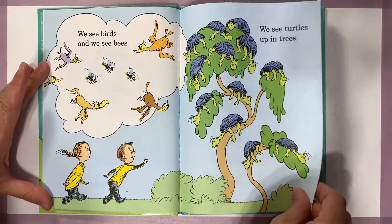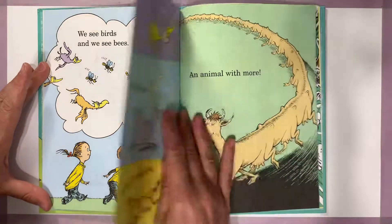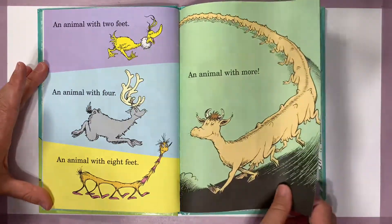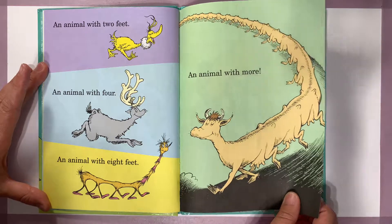We see birds and we see bees, we see turtles up in trees. An animal with two feet, an animal with four, an animal with eight feet, an animal with more.